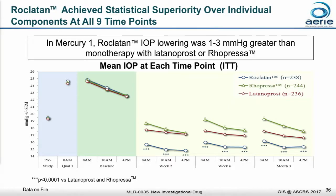Now on to Roclatan. These are results from our Mercury One trial, which compared Roclatan — the blue lines on the bottom of the chart — to the two individual components, latanoprost and Ropressa. The performance of Roclatan bettered that of the individual components by one to three millimeters of mercury at each of the nine time points through the three months of the trial. The results were highly robust, with a p-value less than 0.0001.